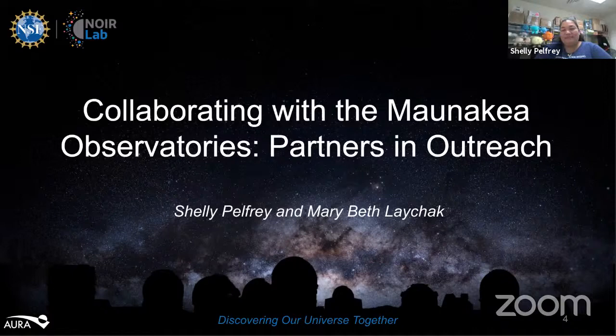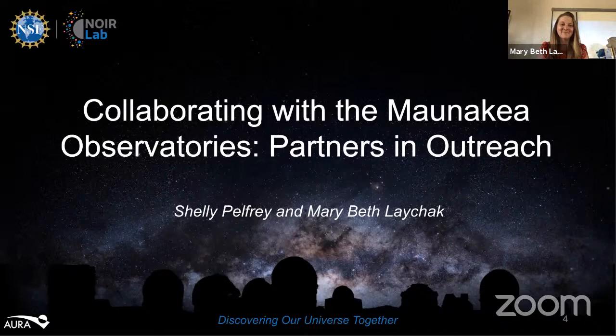Mary Beth is the Director of Strategic Communications at the Canada-France-Hawaii Telescope here on the Big Island of Hawaii. She also runs the Mauna Kea Scholars Program, which is an innovative astronomy outreach program for Hawaii public school students. Mary Beth has an undergraduate degree in astronomy and astrophysics from Penn State University and a master's degree in educational technology from San Diego State. Her passions include astronomy, sharing astronomy with the public, astronomy-based crafts, and running. She lives in Waimea, Hawaii with her husband and cat. Welcome, Mary Beth.